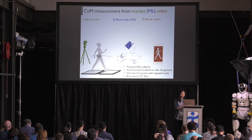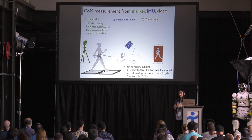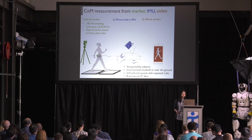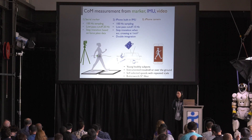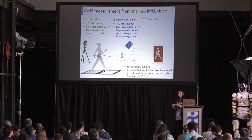We tried three cases of measurement of central mass: using an optical sacral marker, an IMU in an iPhone, and a phone camera. Measurement procedures were similar — young healthy subjects walked on a force platform instrumented treadmill or over the ground at their preferred speed, repeating the trials. We tried the optical sacral marker case first to confirm the proposed idea.